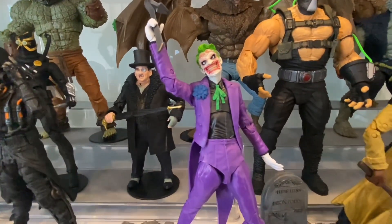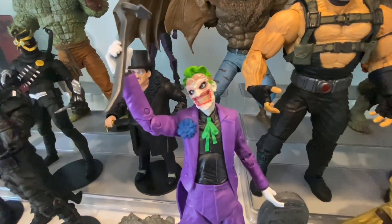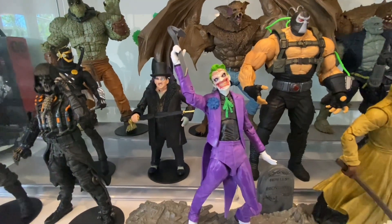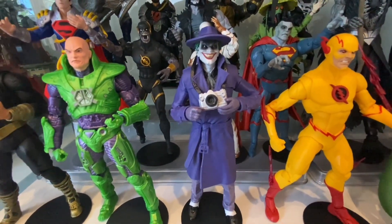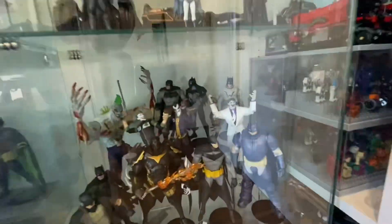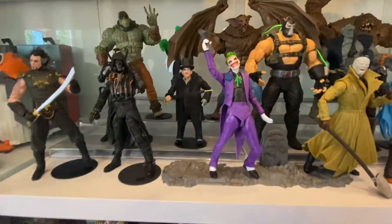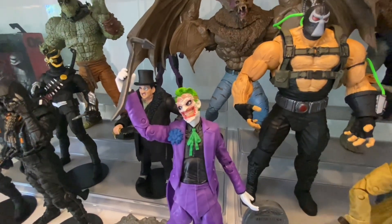Joker — I've chosen to display the New 52 Death of the Family Joker. For me he's just the coolest and the craziest. McFarlane has done so many Jokers — it's ridiculous at this point. On my other villain shelf I've got the Comedian from Three Jokers as my other Joker. And just over here we've got the Dark Knight Returns Joker, the Arkham Asylum Joker, the White Knight Joker, the Titan Joker — I've sold some others. There are just so many Jokers. He's doing an Infinite Frontier Joker next year, but for now this is my Joker.